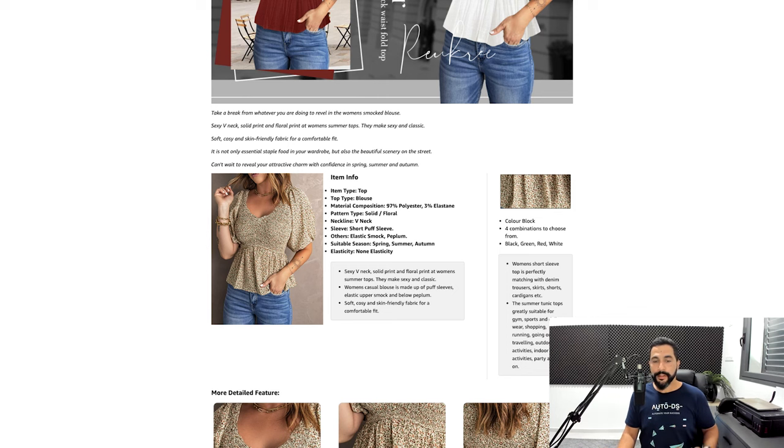When listing clothing products, always include a sizing chart — this is really important for fashion items, especially shoes, so the buyer knows if something will fit. Also specify the material: in this example, 97% polyester. Clearly communicating material reduces returns when buyers expect one material and receive another. So the four key things to add to any clothing product listing are: colors and variations, sizes, and material. These are essential for a well-optimized clothing listing.